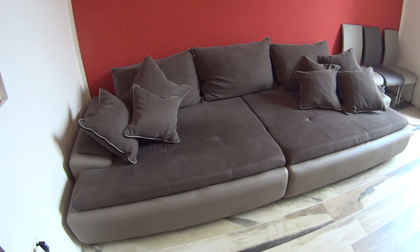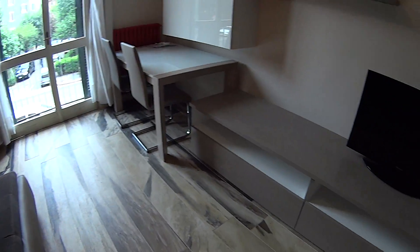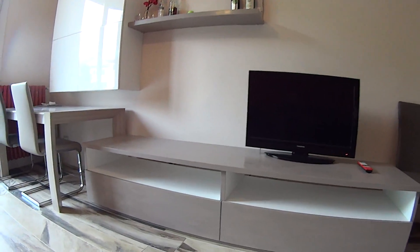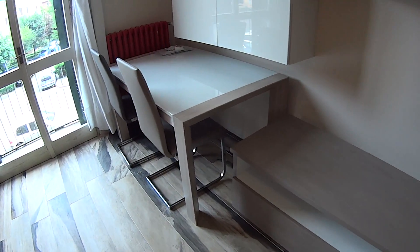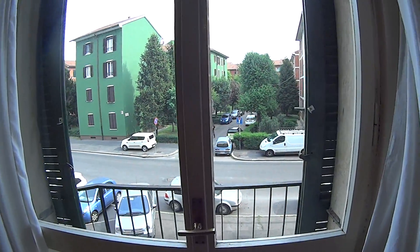In this nice and very well furnished living room we find this large and comfortable couch, in front of us this flat screen TV, which is great for watching, a table with two seats, and this large luminous French window overlooking the street.